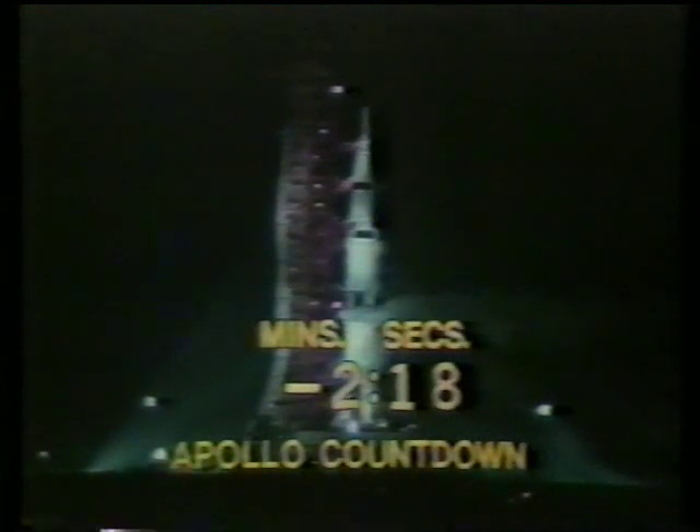It's expected that given proper weather conditions, people will be observing this flight from as much as 500 miles away. This includes a large portion of the southeastern United States, the northern tip of Cuba, and the Bahama Islands.